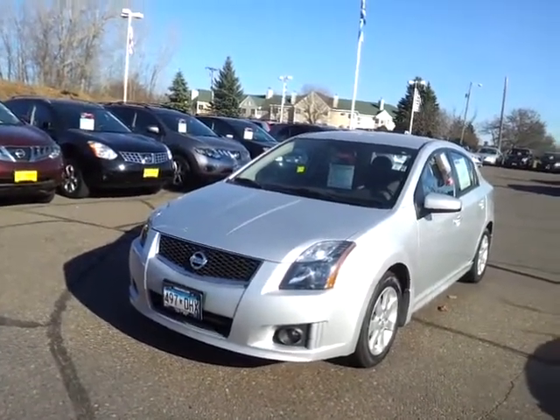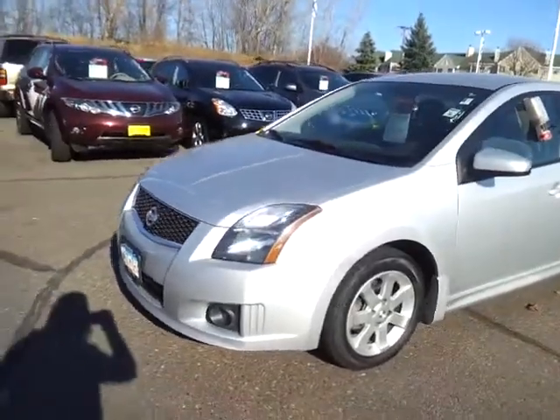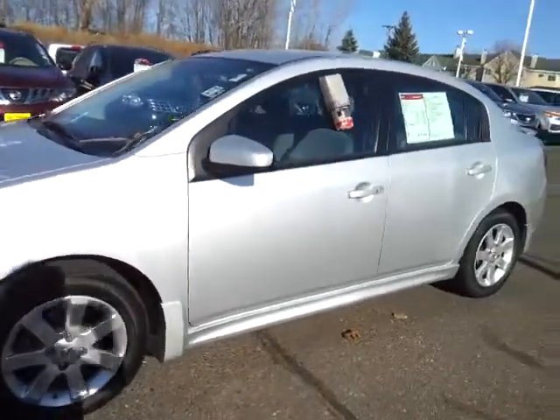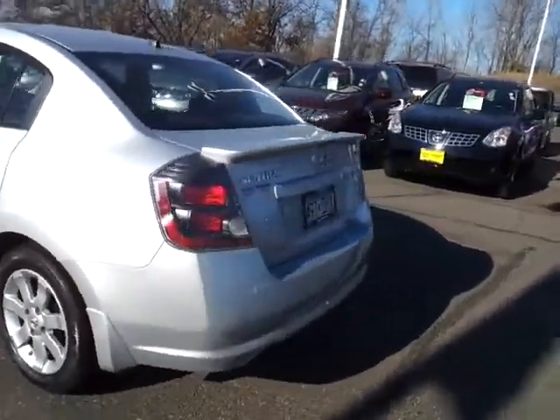Super clean car, only 13,488 and some great additional features on this vehicle. It's the SR trim level. It's got the alloy wheels, fog lights, body side sills, rear spoiler and splash guards — just a really great look. Smoked out taillights.